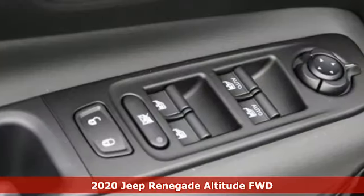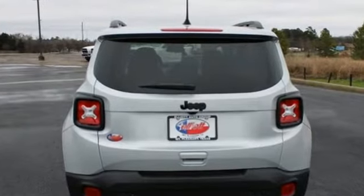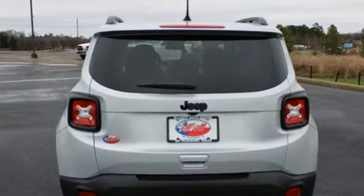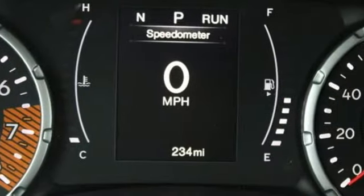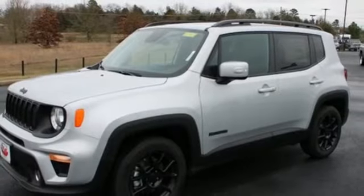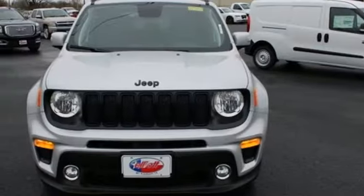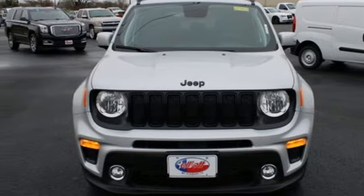And get ready for an impressive combination of features: automatic transmission, dual-zone climate control, streaming audio, heated steering wheel, remote engine start smart device, AM-FM satellite radio, aluminum wheels, remote engine start, and i4 engine. See it for yourself when you take it for a test drive.